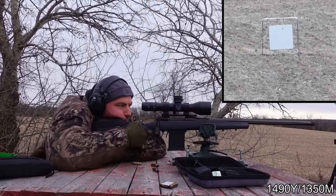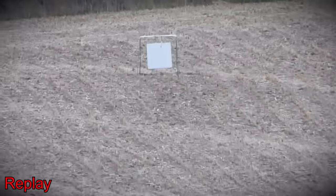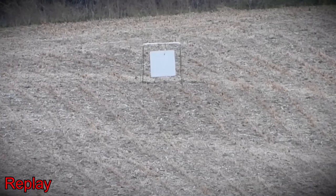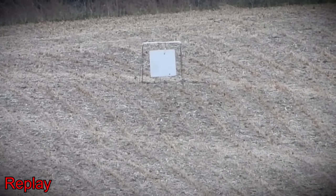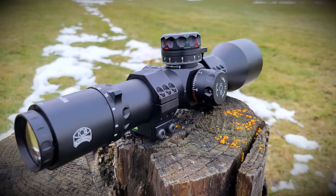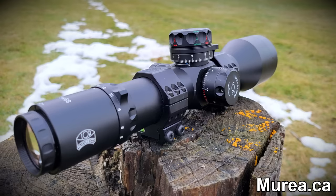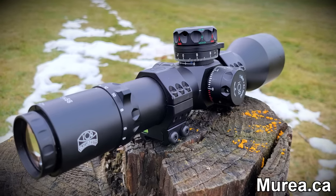The IOR Raider offers amazing glass quality, a huge amount of internal adjustment, a zero stop, excellent fit and finish, and the widest field of view of any optic I've seen in the industry — which helps in PRS. You can find it on muria.ca.